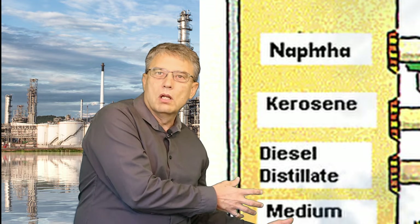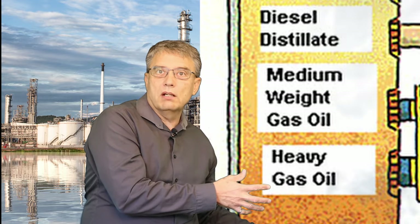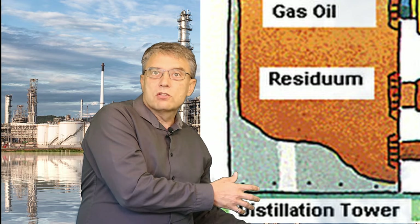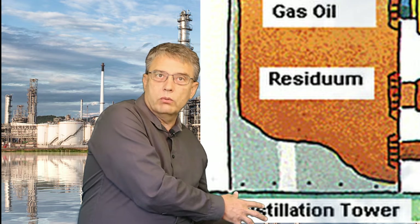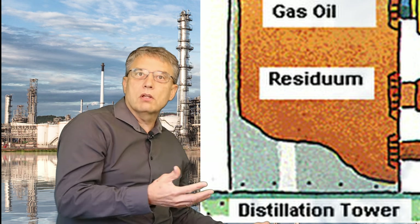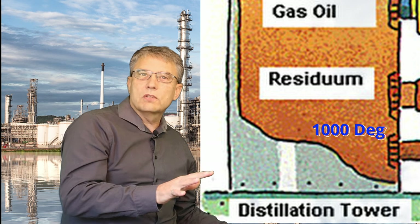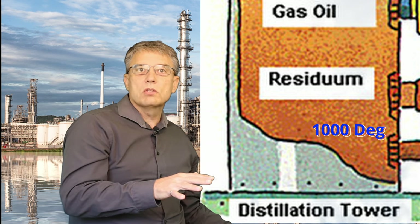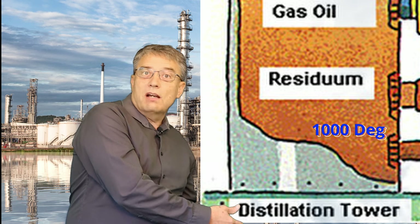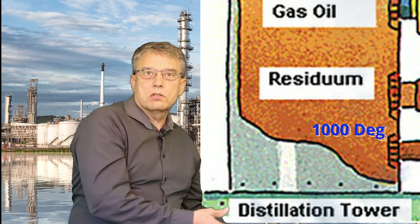So think about it — what happens when a vapor cools down? It passes the boiling point of some of the vapor, and as soon as it drops below the boiling point, it turns into a liquid. For example, the first stage of the tower is around a thousand degrees, and that's enough to start turning the heaviest components of the vapor back into a liquid — those that have a boiling point above a thousand degrees.